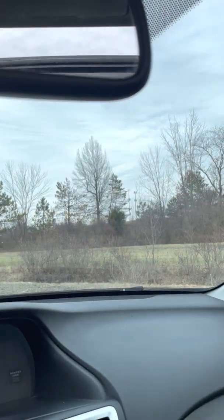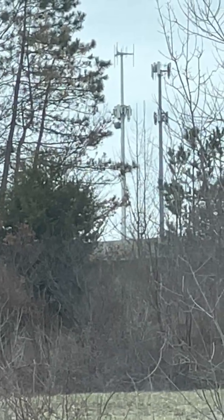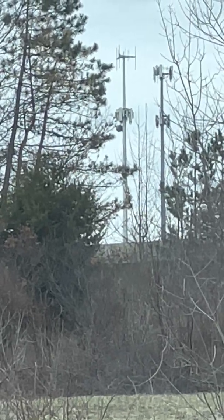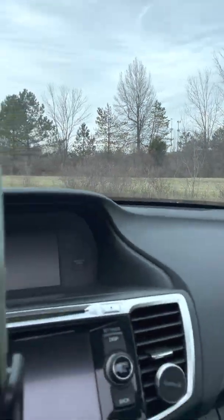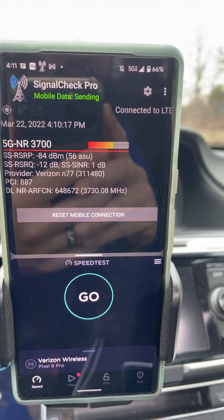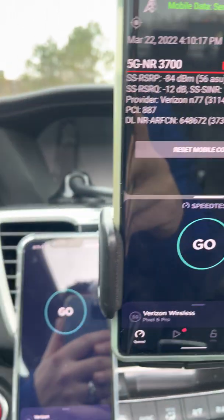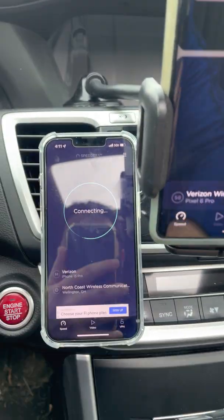I'm testing a site that's right off the freeway, just turned on. I want to give you guys a view of what we have in terms of gear. I got to use a Galaxy or a Pixel if I'm gonna get better footage from this distance, so I'll do that in the future. The site's probably almost a mile away, right there off the freeway.